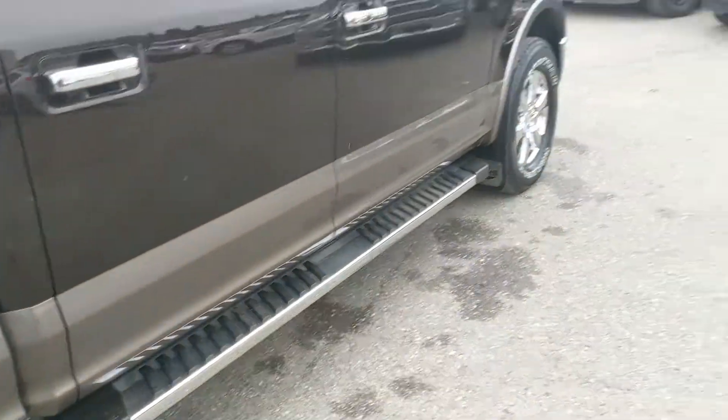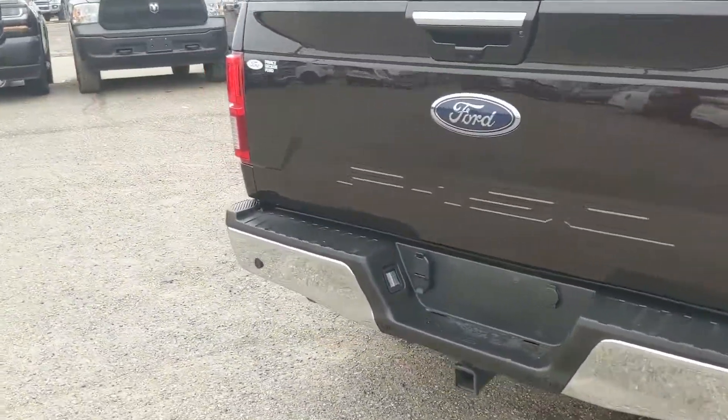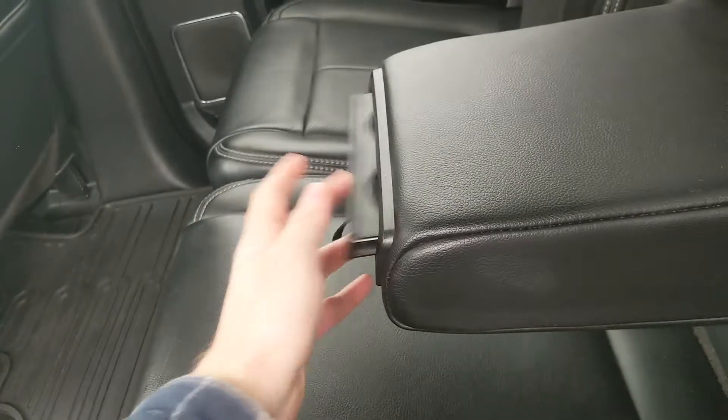It also comes with running boards down below and heavy-duty mud flaps on the front and rear. Inside, you have fold-out armrests with two cup holders, as well as two cup holders in the middle with a 12V, two USBs, a 110V power outlet, and heated rear seats.